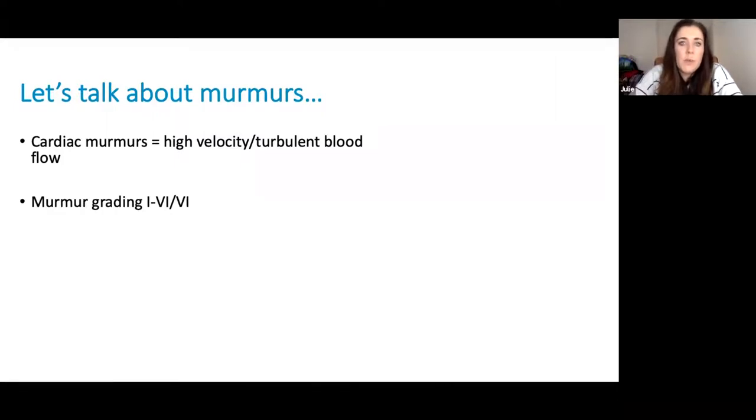Murmur grading in cats is similar to dogs — we grade them from one to six out of six. Grade one to two murmurs are quieter than the heart sounds and easily localized. Grade three to four murmurs are similar in intensity to the heart sounds or slightly louder and radiate more widely. Grade five to six murmurs are louder than heart sounds and radiate very widely across the chest, potentially heard on both sides. What differentiates a grade five and six murmur from a grade three or four is the presence of a precordial thrill — when you physically put your hands on the cat's chest, you'll actually feel it.